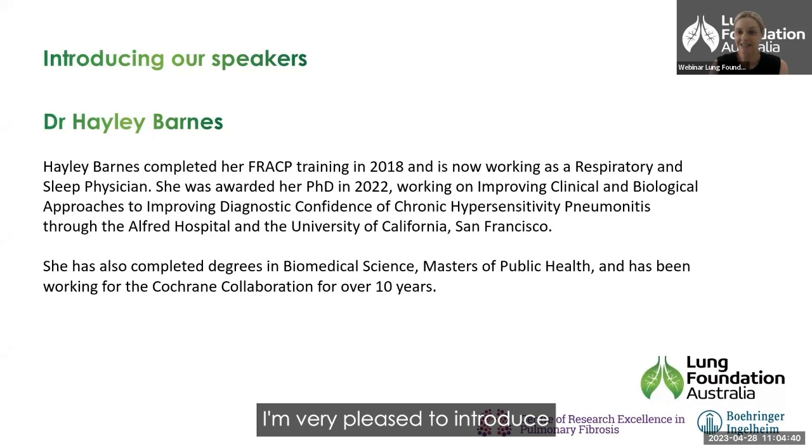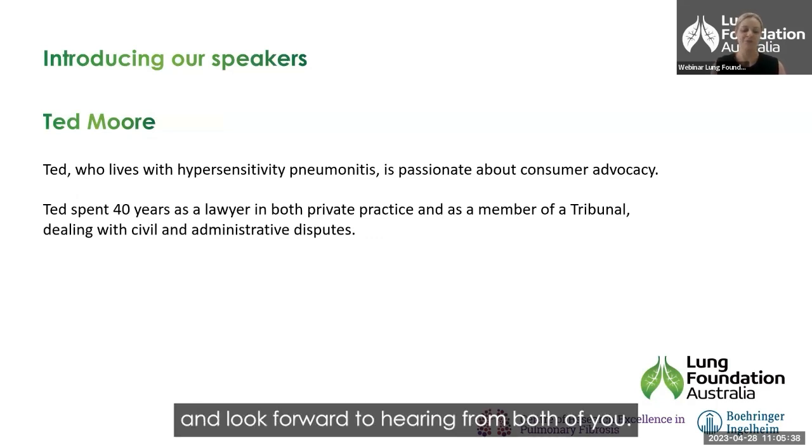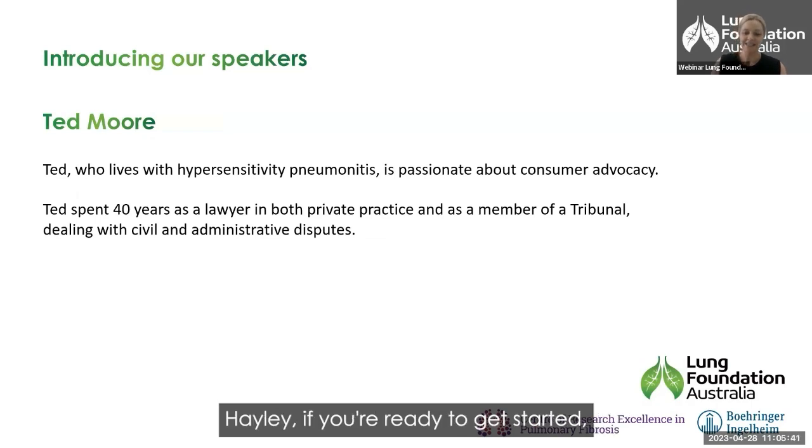I'm very pleased to introduce our speakers for today. Firstly, we'll hear from respiratory and sleep physician Dr Hayley Barnes. Hayley completed her fellowship in 2018 and was awarded her PhD in 2022, working on improving clinical and biological approaches to improving diagnostic confidence of chronic hypersensitivity pneumonitis. We'll also hear from patient advocate Ted, who lives with hypersensitivity pneumonitis and is passionate about consumer advocacy. Ted spent 40 years as a lawyer in both private practice and as a member of a tribunal dealing with civil and administrative disputes. We thank you both for joining us today. Hayley, if you're ready to get started, I'll hand over to you.